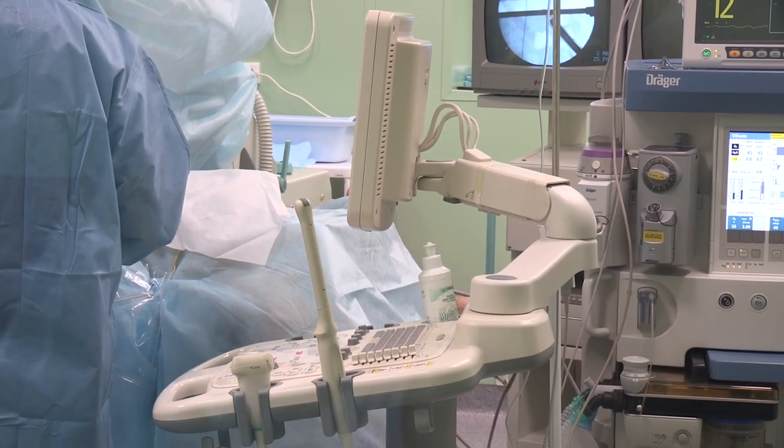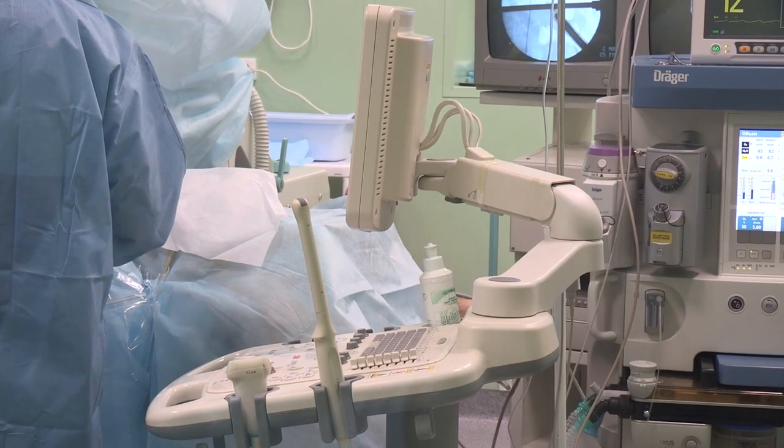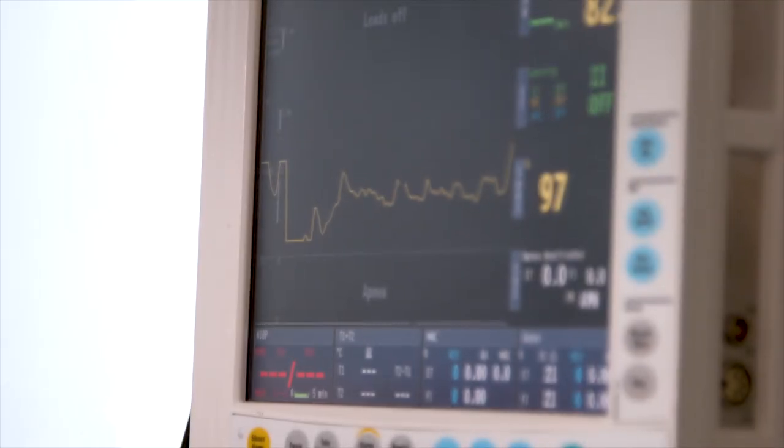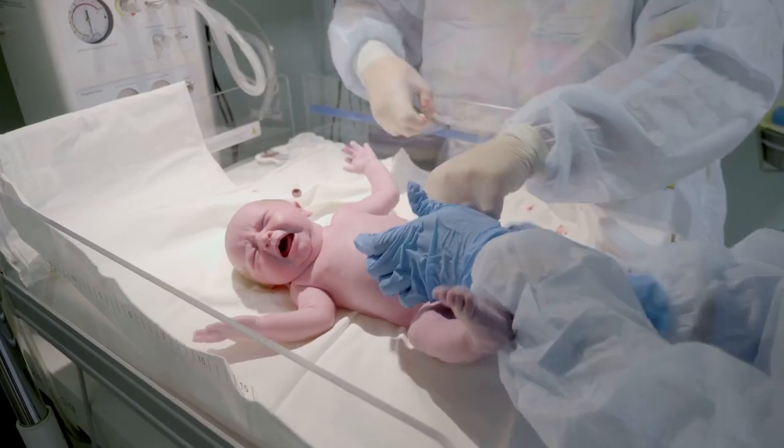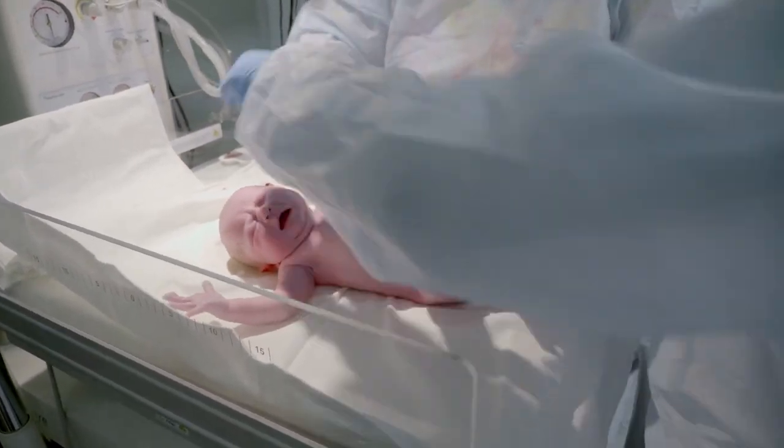So my first shift in pediatrics was at the NICU. We usually get consulted when there's a high-risk delivery and the obstetrics team believes that the baby may need some extra support such as oxygen, glucose control, or there's a risk of infection.